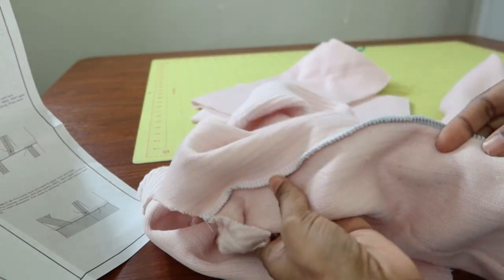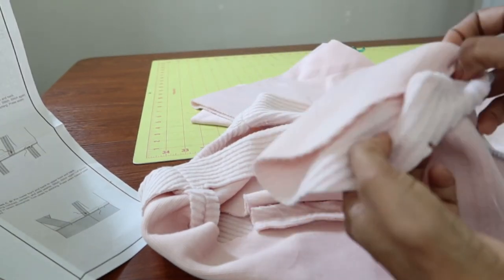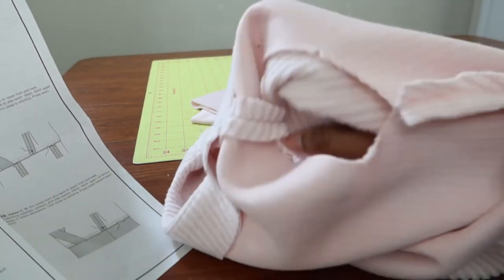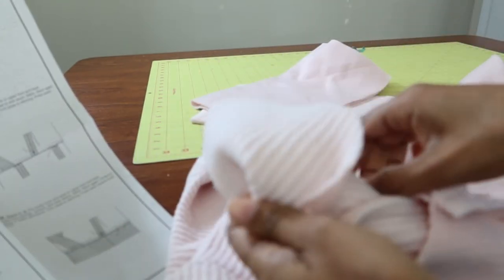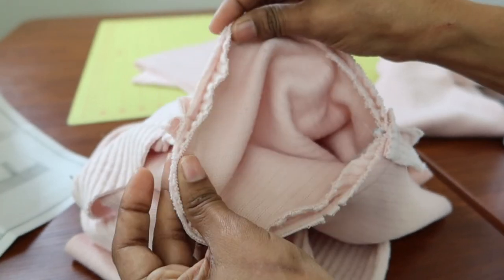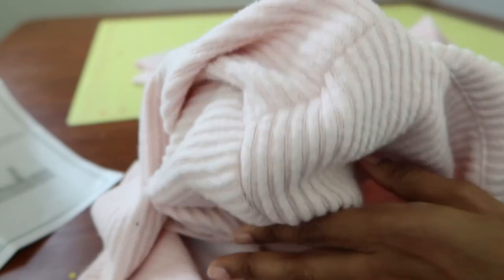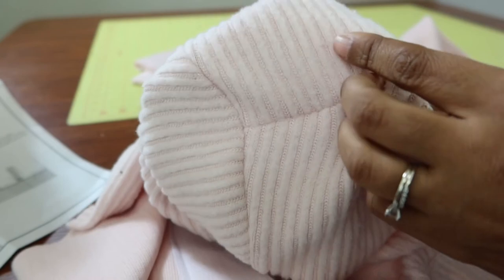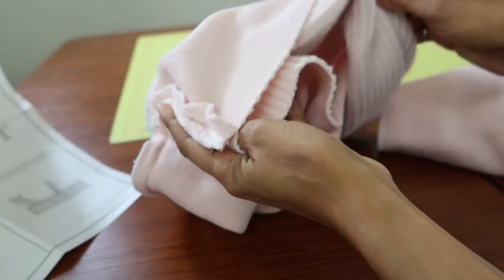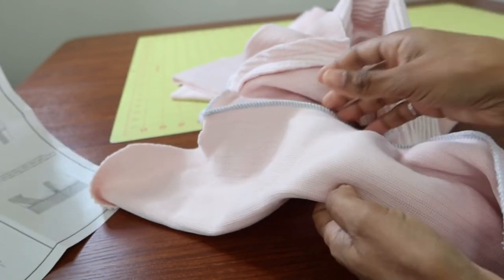I finished sewing the side seam on the sleeve. It's supposed to have elastic at the bottom with a casing, but since I attempted to remove the sleeve cap gathers I wanted to make sure the sleeve would fit in the armhole first before adding the elastic. This was the moment of truth — I stuck the sleeve in and sewed it together. The sleeve went in fine. I went around with the serger to clean it up, and looking at the sleeve cap area there are no gathers. I'm really happy it worked. Now I can add the elastic to both sleeves.